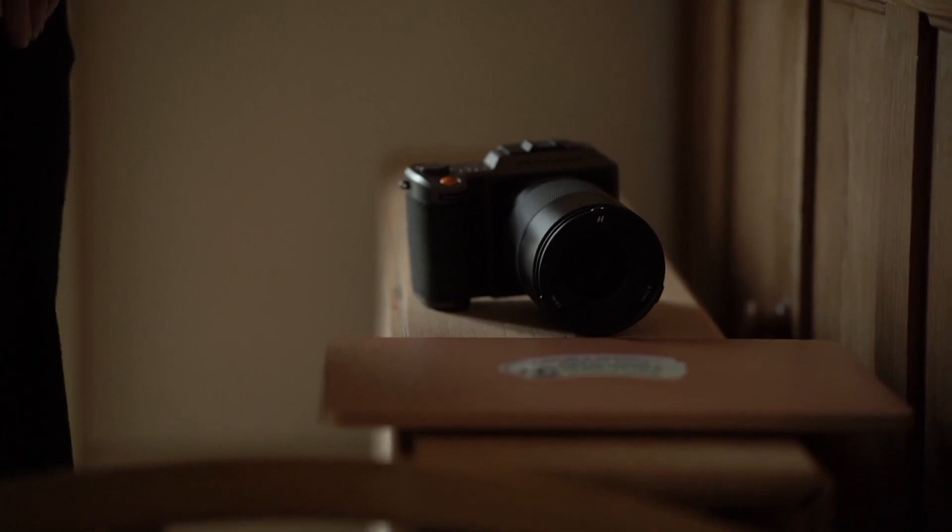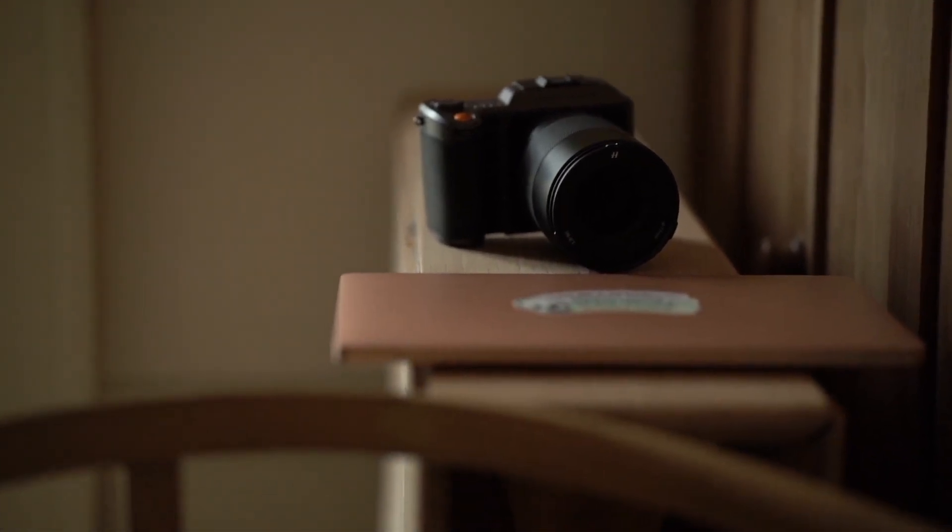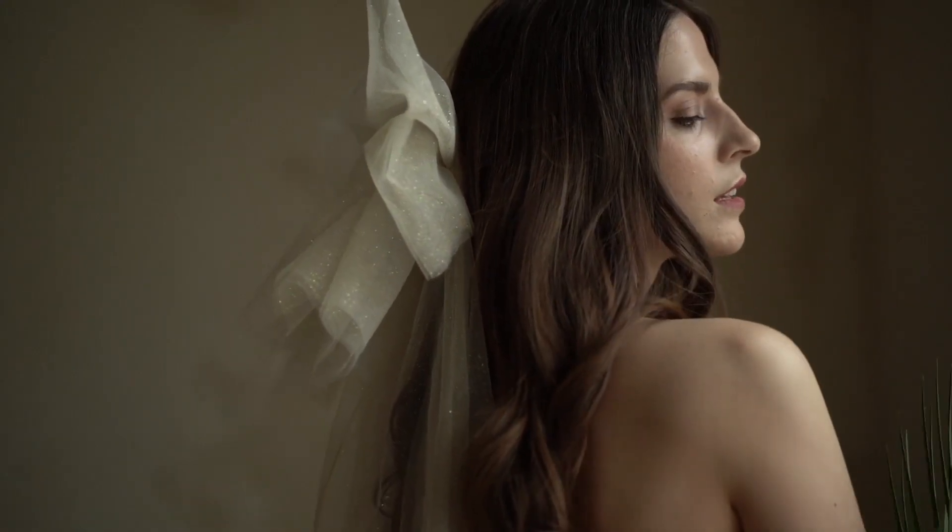The amount of detail that these files have in them, the skin tones — it really elevates your work. You see such a huge difference when you get them into post-production.